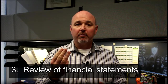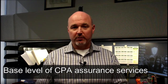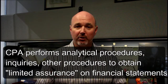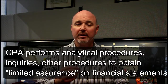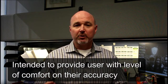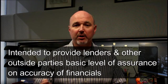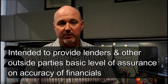The third level of service would be a review. The review is a base level of CPA assurance services. A review service is one in which the CPA performs analytical procedures, inquiries, and other procedures to obtain a limited assurance on the financial statements and is intended to provide the user with a level of comfort on their accuracy. Reviewed financials are intended to provide lenders and other outside parties with a basic level of assurance on the accuracy of the financial statements.